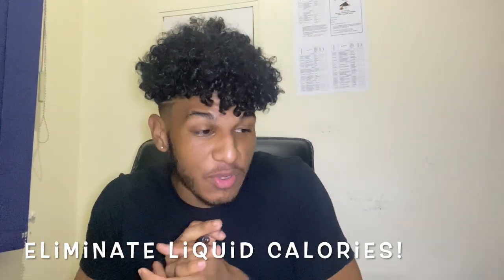Eliminate liquid calories. At this point you should be drinking mainly water. People don't realize how much the calories you drink add up at the end of the day. It's best to just drink water and practice that habit. So no juice, no soda, no beer, no alcohol — water is the way to go.